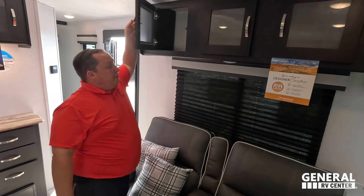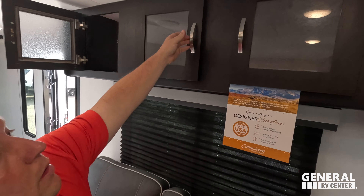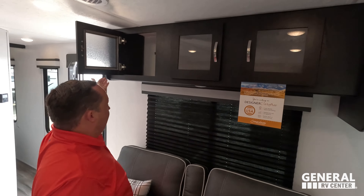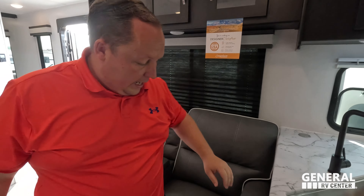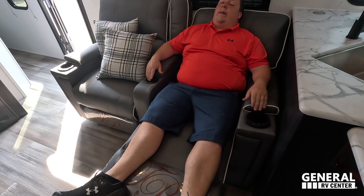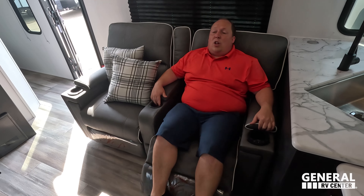There's more cabinetry above. Good size window there. And check out these theater seats — they light up and heat up. The Thomas Payne Collection. I'm chilling here looking at the TV — looking good, feeling good, super duper nice.